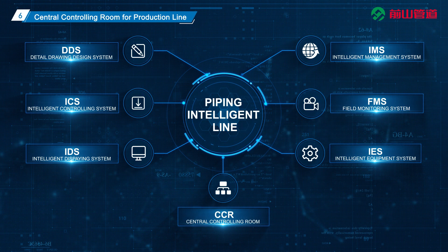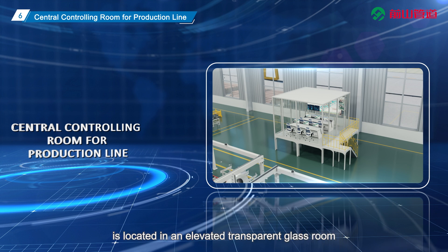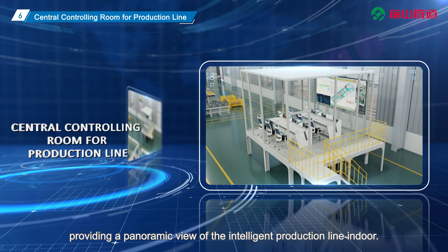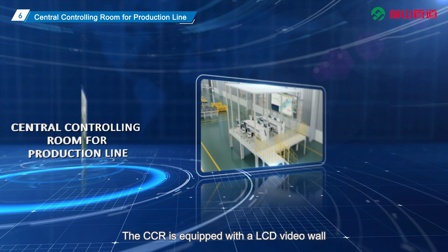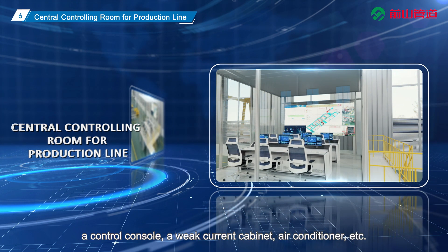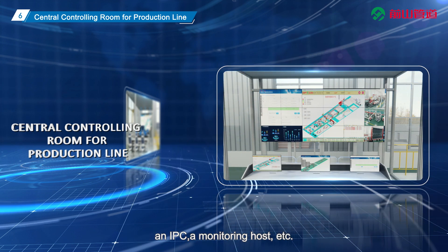The Central Controlling Room (CCR) is located in an elevated transparent glass room, providing a panoramic view of the intelligent production line. The CCR is equipped with an LCD video wall, a control console, a weak current cabinet, and air conditioner. The weak current cabinet comes with a server, an IPC, and a monitoring host.